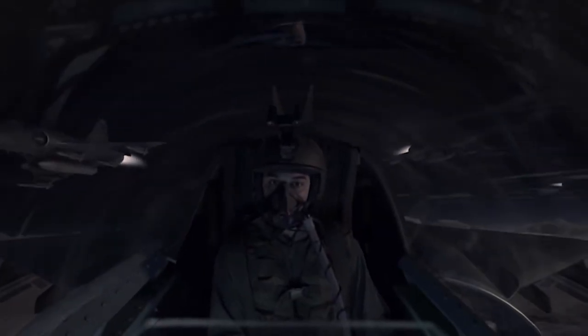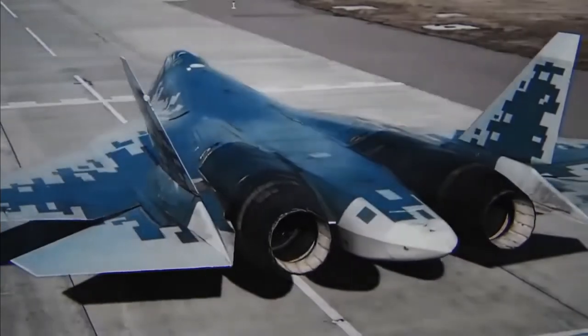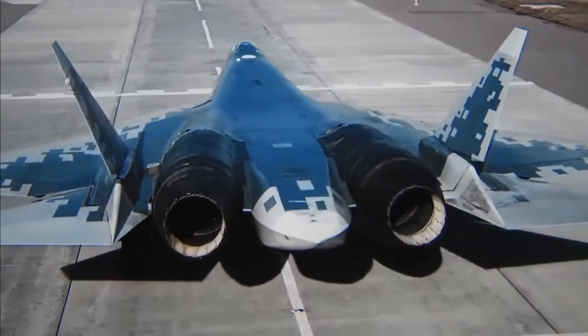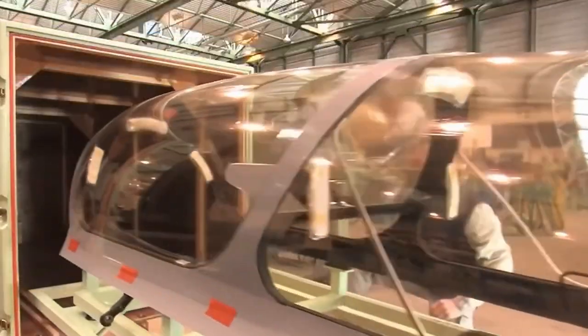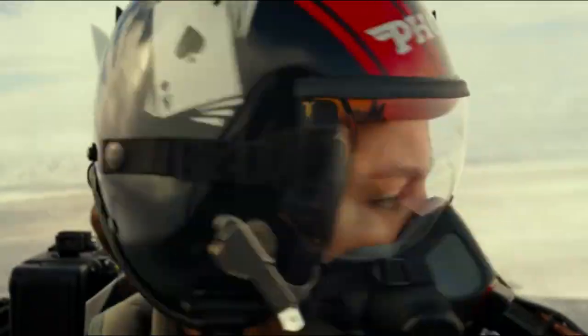In addition to the physical demands of flight, modern fighter jets must also be designed to withstand the impacts of weapons and enemy fire. This means the aircraft must be constructed with solid and durable materials capable of withstanding the impact of bullets, bombs, and other forms of artillery. The canopy of a fighter jet is specifically designed to protect the pilot in the event of a direct hit.